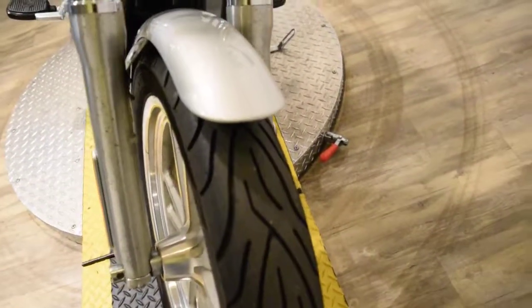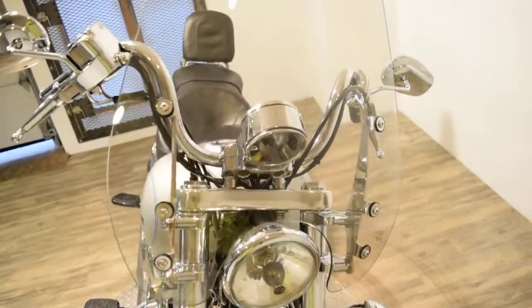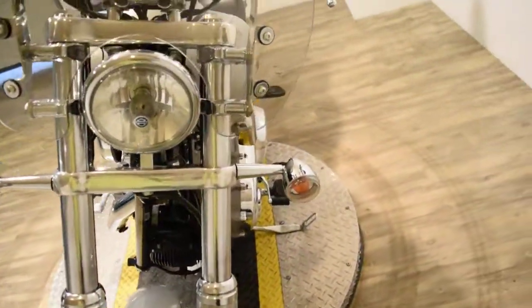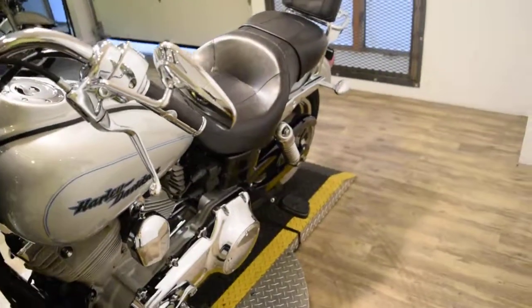This bike has been service and safety inspected — it's ready for the road. It has two brand new tires on it. It's got chrome switch housings, aftermarket pegs, a detachable quick-release windshield, and a passenger backrest.